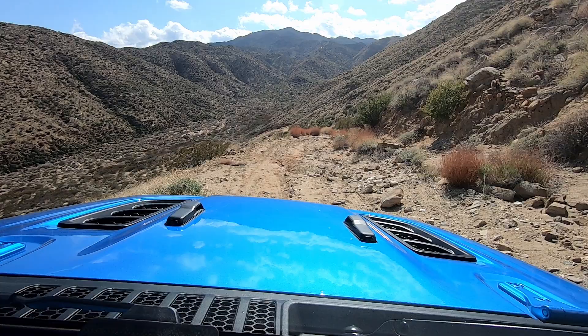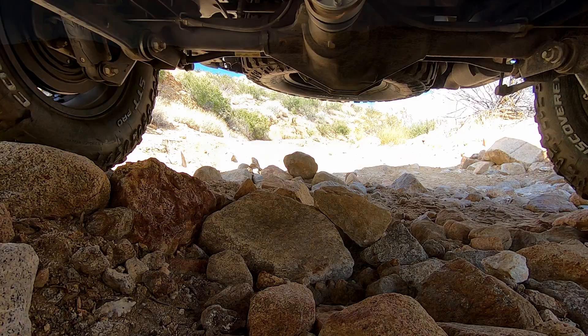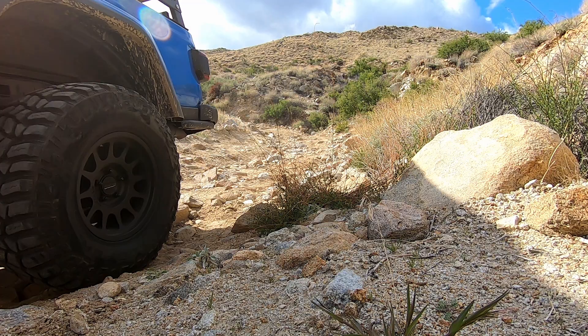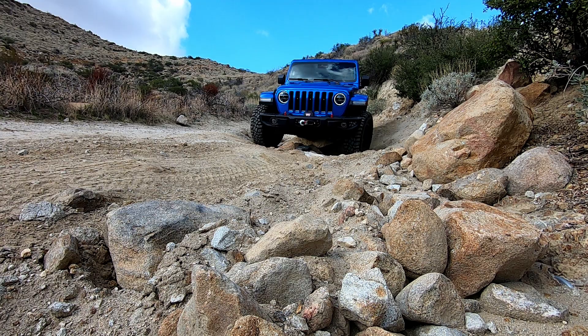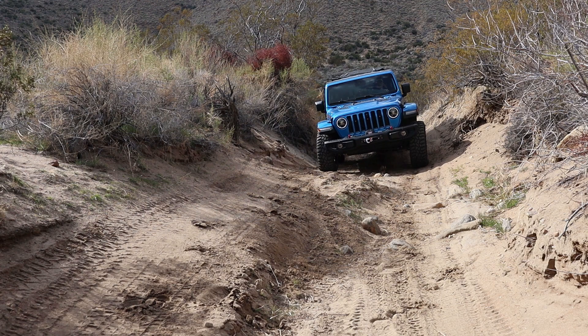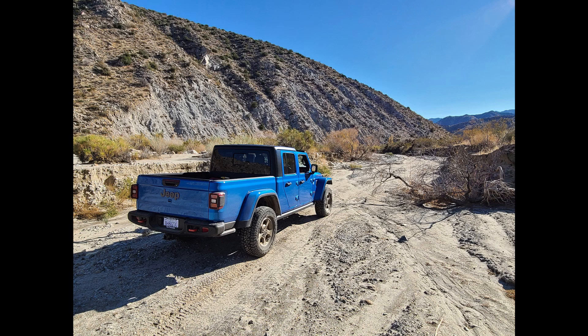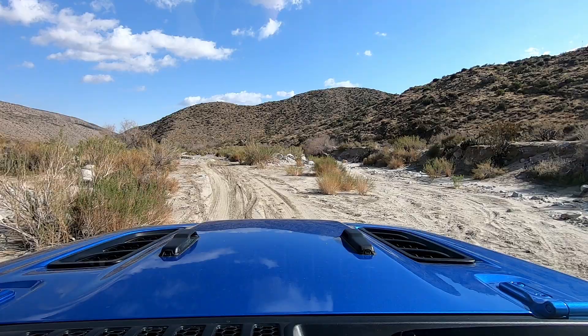As you drop further down the canyon you'll encounter some deep ruts that really test your suspension articulation. When you get to the bottom you'll traverse a wash and then some more rock crawling before getting into the main north-south wash. At this junction, left would take you up canyon into Horse Canyon, which eventually dead-ends with some nice camping possibilities, but turning right will take you down Coyote Canyon.